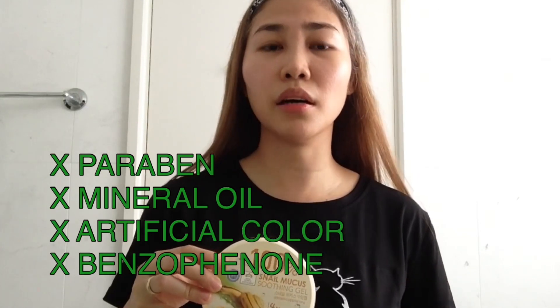Disclaimer lang po. On this video, I will make a review based on my personal experience with this product. The product is 3W Clinic, and it has 100% Snail Mucus Soothing Gel.